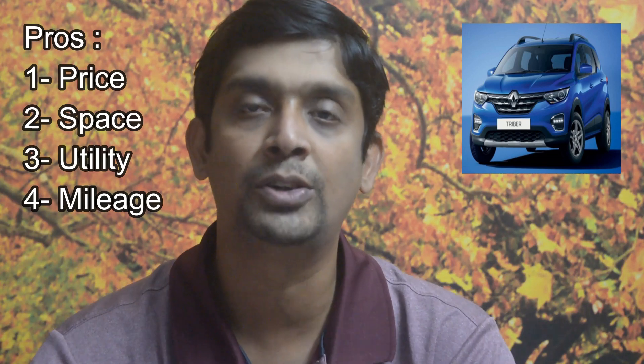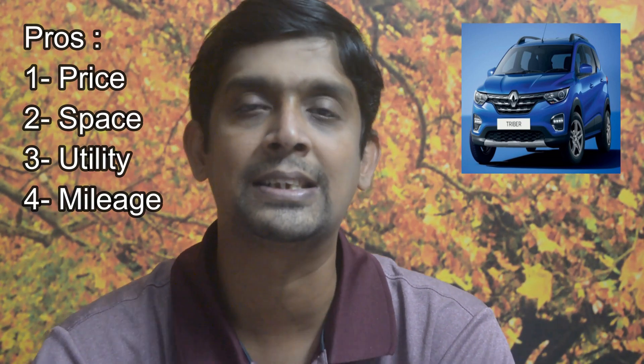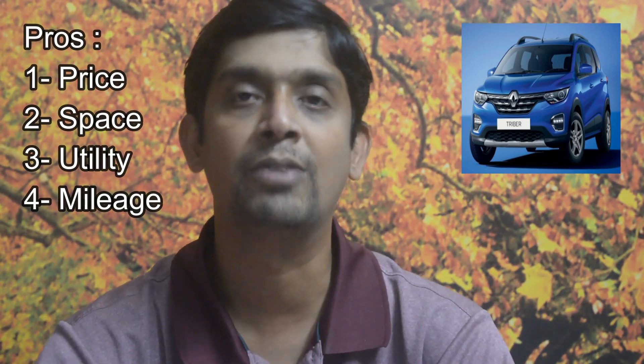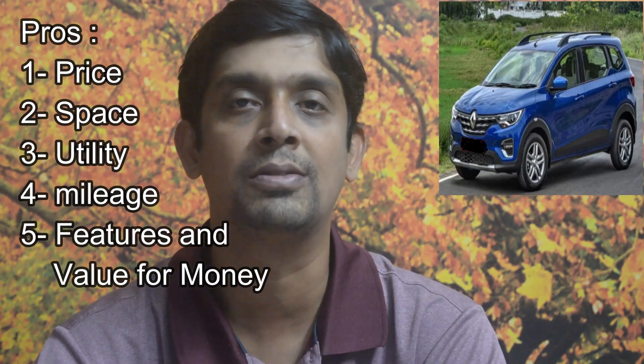The fourth factor is mileage. If you're driving between 80 and 90 km/h — which is my normal range and I very rarely touch three digits — it is easily giving me 16 to 18 kilometers per liter, and I'm happy about that. When I've touched 100 plus or 130, I can see the mileage dropping to 13, 14, or 15. But if you drive at 80 to 90, you will easily get 16 to 18 kmpl. Mileage is another area where the Triber delivers.